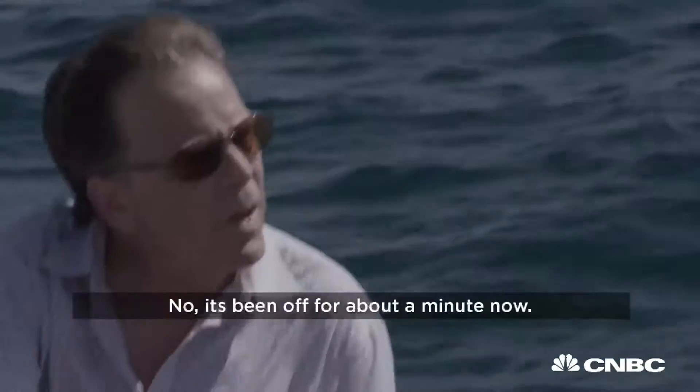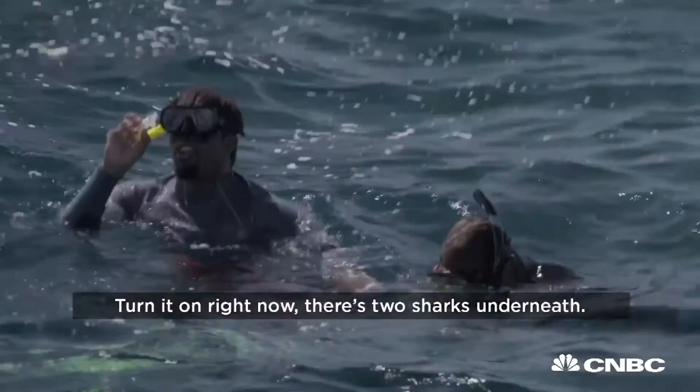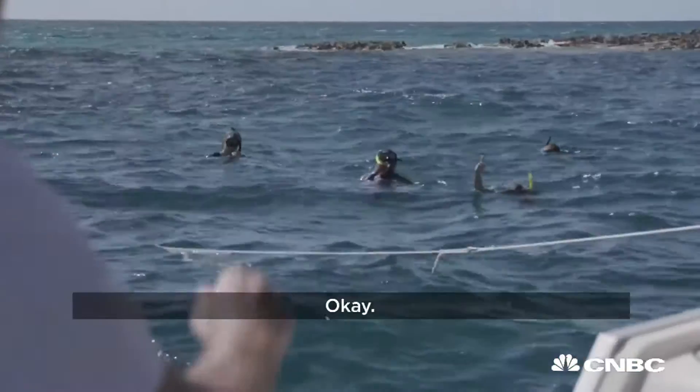Still on? No, it's been off — it's been off about a minute now. Turn it on right now. There's two sharks underneath.